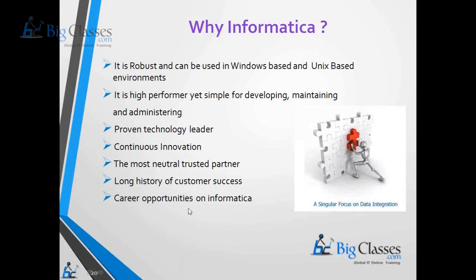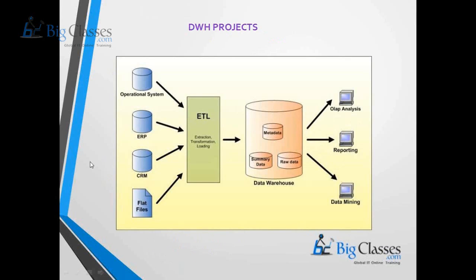There are a lot of career opportunities in Informatica because Informatica Power Center is mainly used in two kinds of projects. The first is data warehousing projects, where Informatica Power Center works as an ETL tool — extracting data from any source system such as flat files, ERP, CRM, or any database, transforming the data in Informatica memory, and loading it into the data warehouse for business analysis.